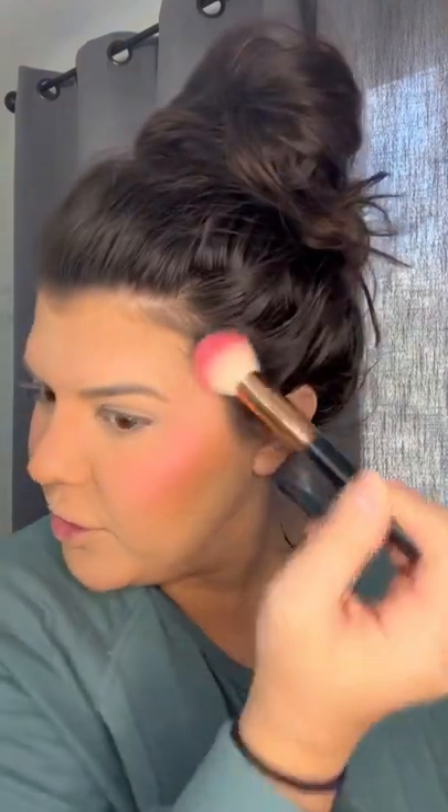Now I have this Frankly Scarlet blush that I'm so sad was discontinued by MAC, but I literally love it. It's so bright and just a beautiful color.